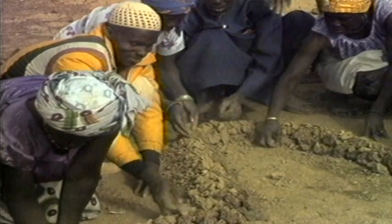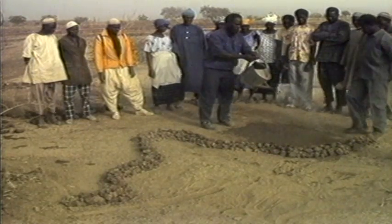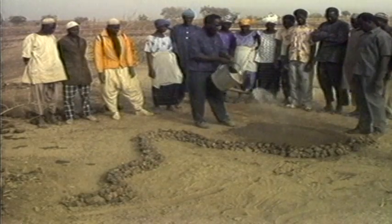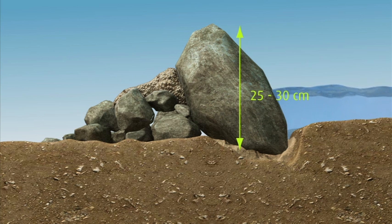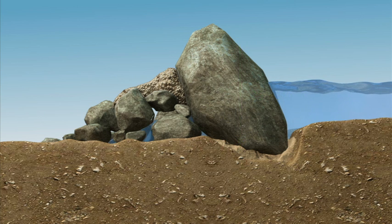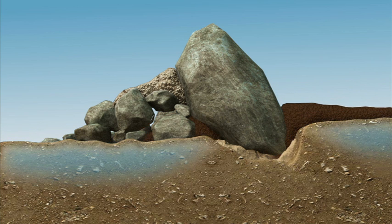One project in Burkina Faso used a model and a watering can to show farmers how the system worked. A contour stone line, some 25 to 30 centimeters in height, acts as a semi-permeable structure, slowing down runoff water and allowing the deposition of rich sediment behind the barrier. So less erosion, but more water for the crops. This makes it a very effective adaptation technology.